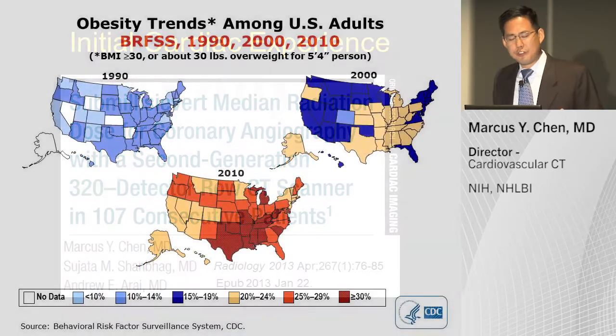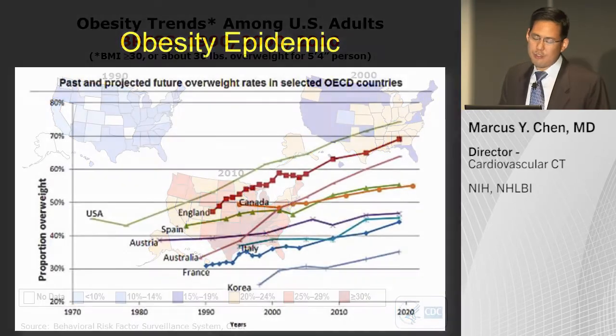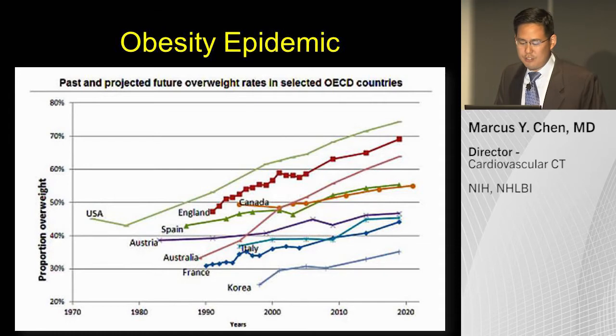People in the U.S., unfortunately, are getting heavier. The red areas indicate higher percentages of obesity. Over the past 30 years, each individual state has been growing larger in terms of weight. And this is not isolated to the U.S. — here in Canada, the percentage of obesity is also increasing.